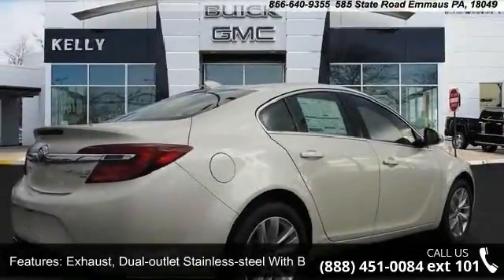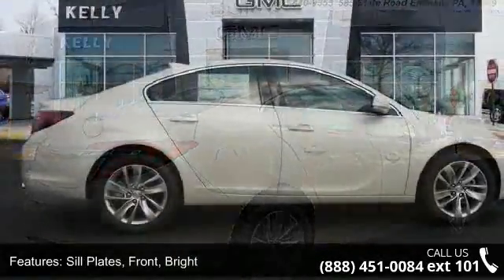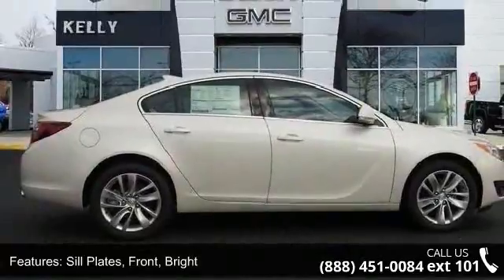Front and rear body color fascias. Fog lamps: front, halogen and glass. Solar ray light tinted.